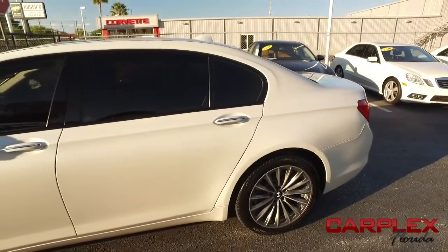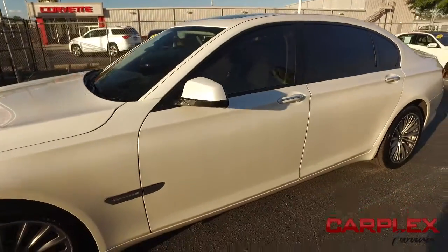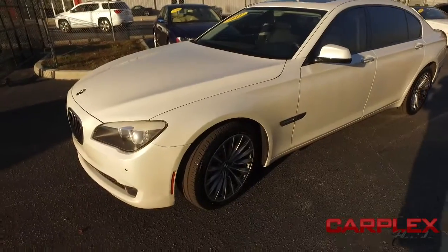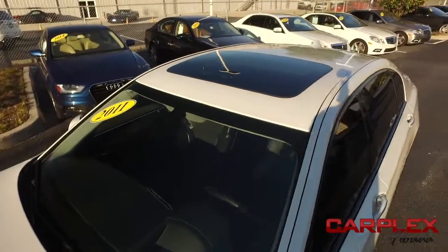You got dual climate control, cruise, tilt, keyless entry, power windows, mirrors, door locks, heated mirrors, safety features, run flat tires, traction control, tire pressure monitoring system, braking assist, anti-lock device, stability control.